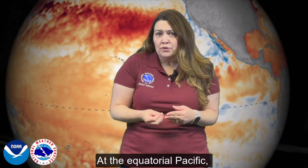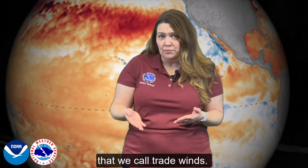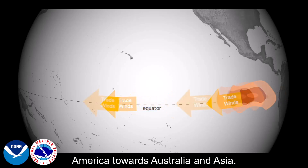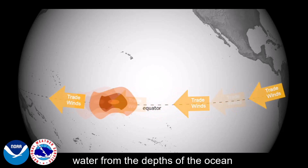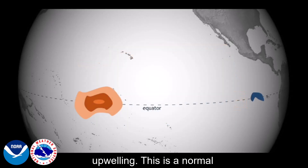At the equatorial Pacific there are permanent east to west winds that we call trade winds. These trade winds move warm water from the western coast of South America towards Australia and Asia. This warm water that is moved has to be replaced, so cooler water from the depths of the ocean rises to the surface in a process called upwelling.